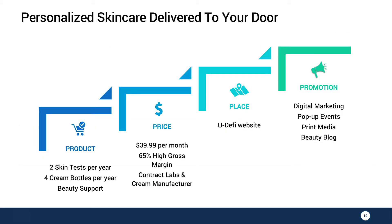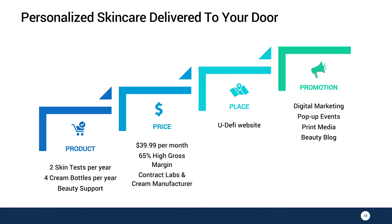Let's dive a little bit deeper into our business model. We price our subscription at $39.99 per month. This gives us a 65% gross margin because we outsource our contract lab and contract manufacturer. Per year of subscription, the customer will get two skin tests, four cream jars, four cream bottles, and access to your skincare expert online.